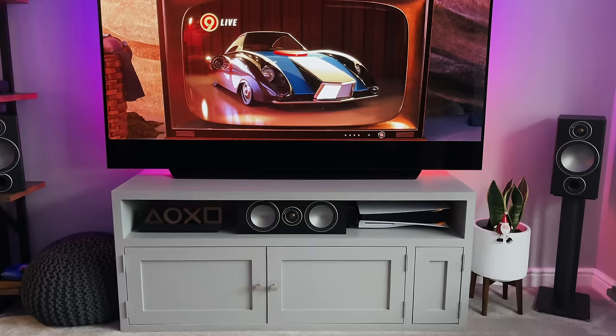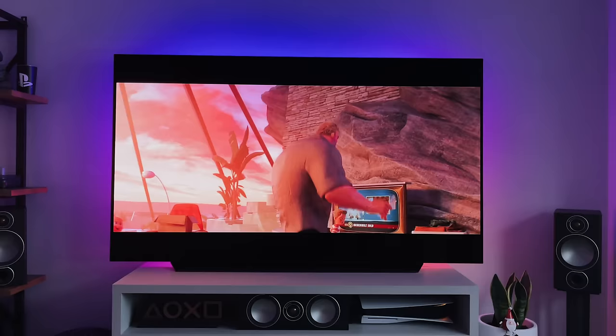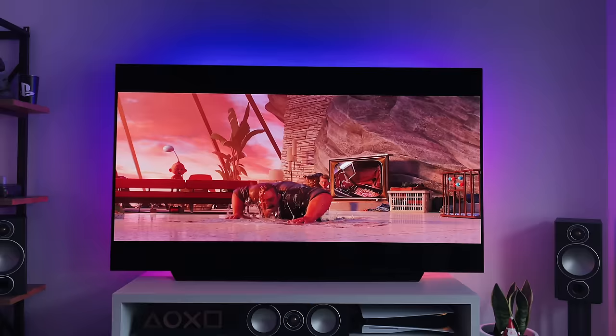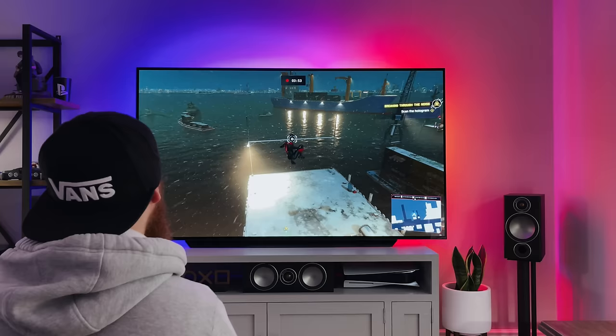Overall I absolutely love this TV — it's definitely the best TV I've ever had, there's no question. It's big enough without looking stupid; it doesn't look as ridiculous as the 86 that I had, and the quality, black levels, and clarity are just perfect. If you're looking at getting a new TV this year, especially for next-gen gaming, I would highly recommend the C10. It comes in loads of sizes: 48, 55, 65, and this 77-inch, which is the biggest one they do.